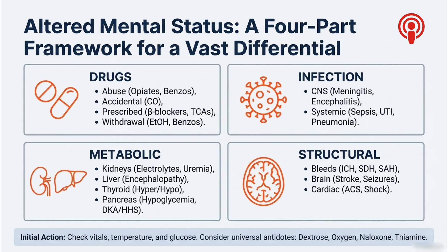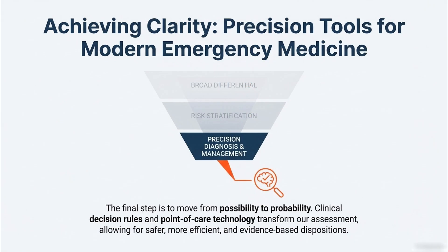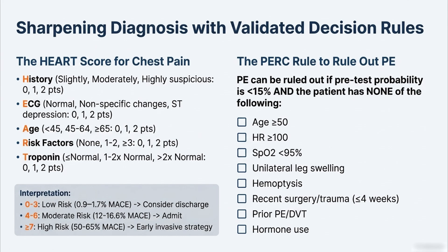That gives us a list of possibilities, but we move down the funnel to phase three: precision tools and probability. This is about moving from what's possible to what's probable. Clinical decision rules really shine here — they add objective numbers to subjective complaints. The HEART score for chest pain is a perfect example. It takes five things — History, ECG, Age, Risk factors, and Troponin — and assigns points to each. A low score of zero to three means less than 2% risk of a major adverse cardiac event, so you can feel confident sending that person home. A score of four to six is moderate risk — they get admitted. And seven or higher is high risk, requiring an invasive strategy soon. The score is a gatekeeper.